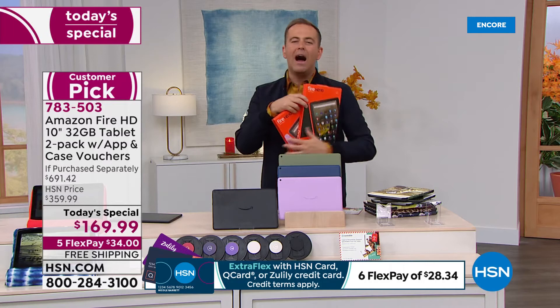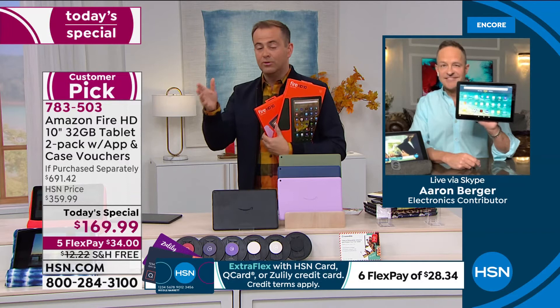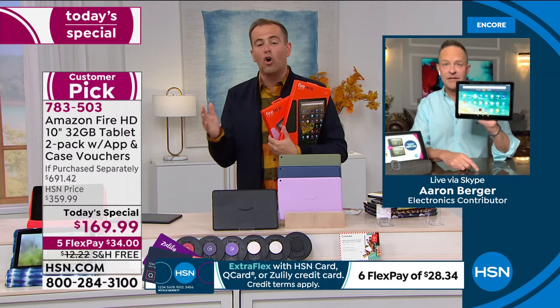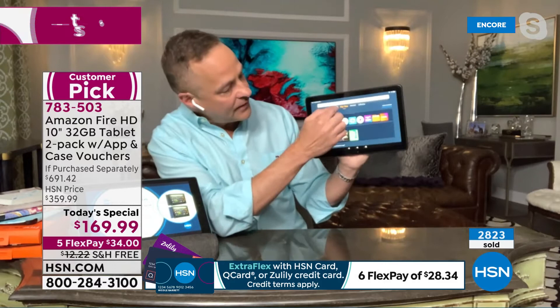Why is the Fire tablet so preferred by really every age range? Moms and dads, grandmas and grandpas, the kids who discover Amazon Kids — there's no easier or more fulfilling experience. Let's talk about simplicity. Across the top there are basically three sections: For You, Home, and Library.